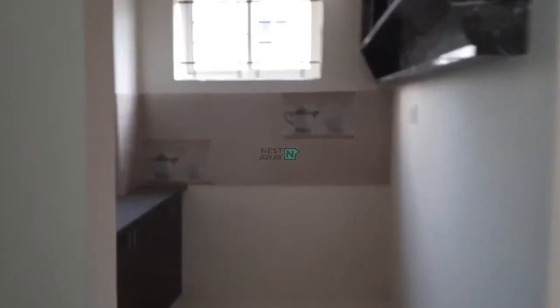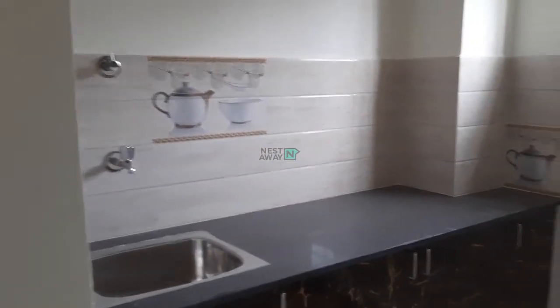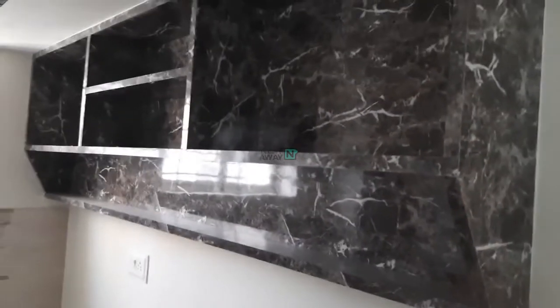And this is the kitchen — quite spacious. Kitchen storage and overhead cabinets are there.